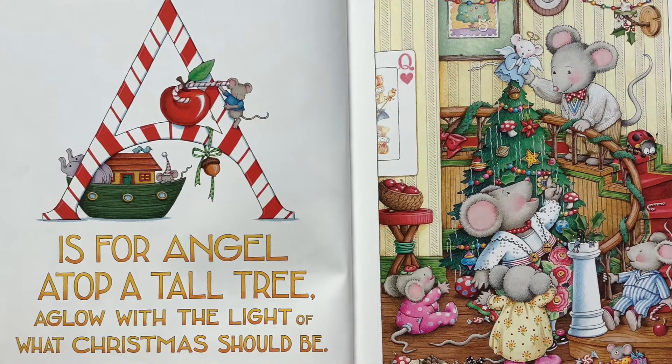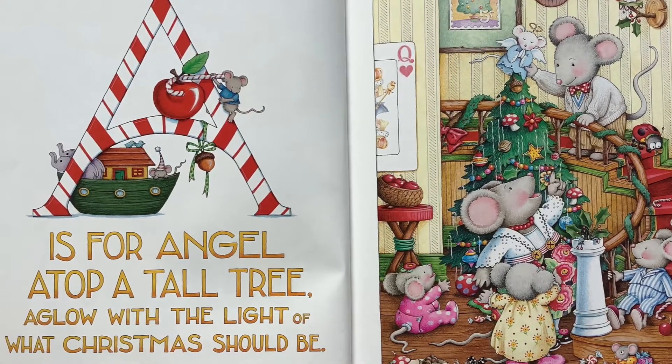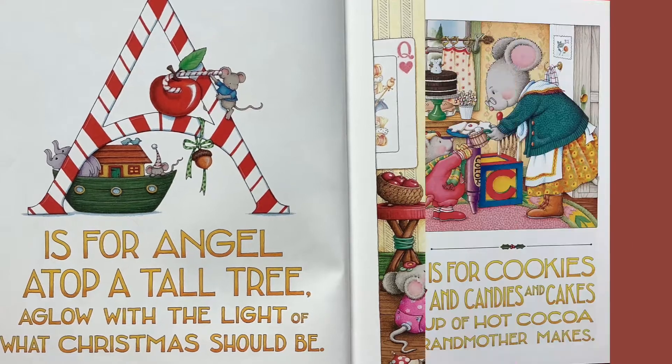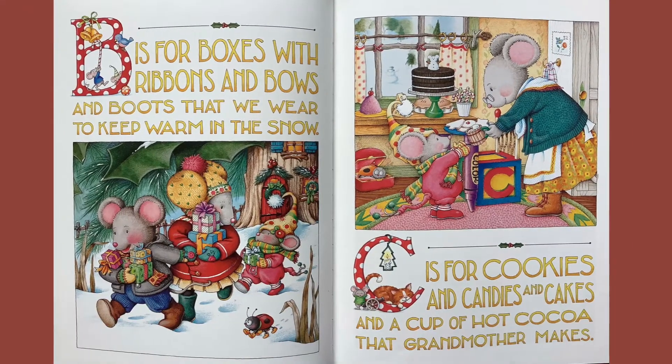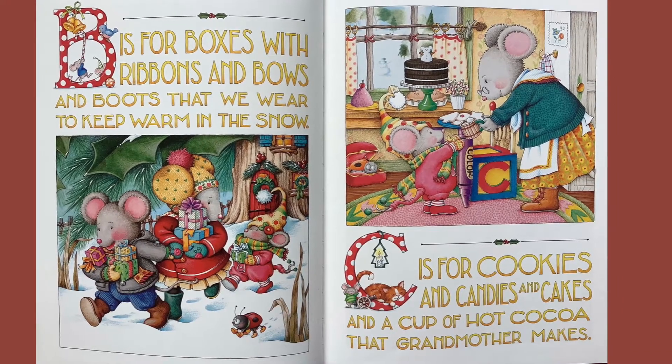A is for angel atop a tall tree, aglow with the light of what Christmas should be. B is for boxes with ribbons and bows, and boots that we wear to keep warm in the snow.